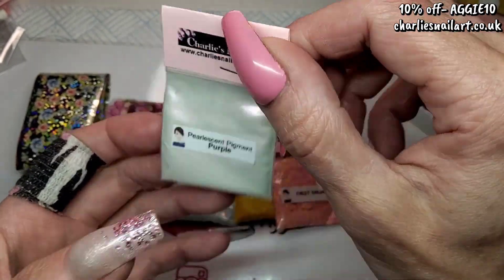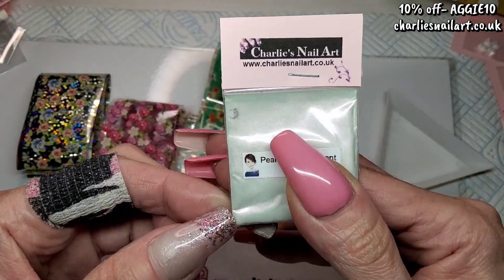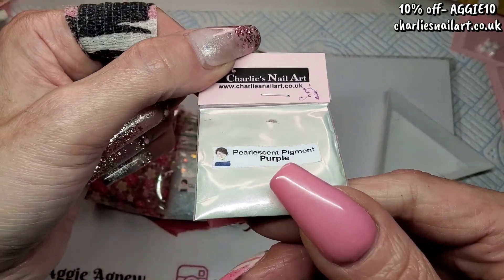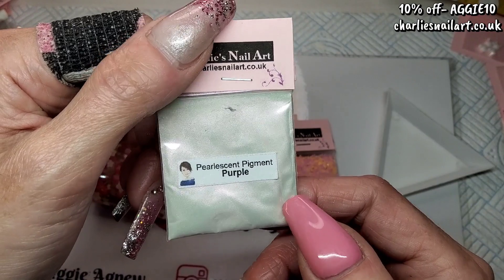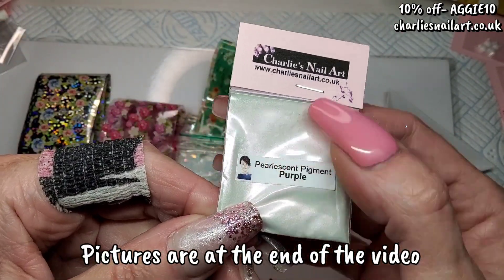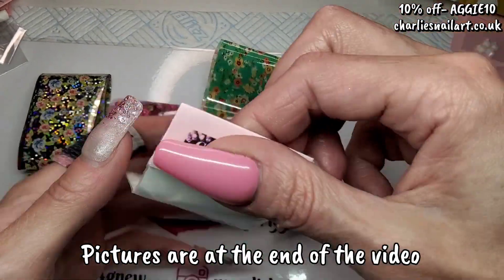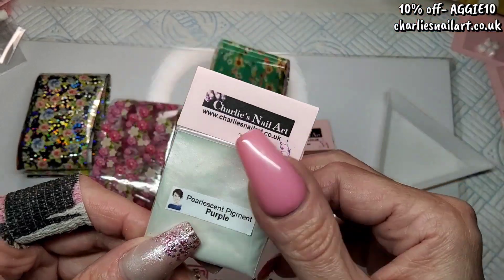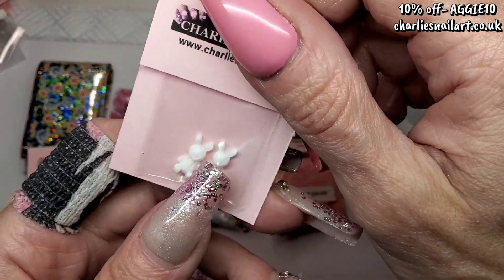Charlie's got these pearlescent pigments now — I'll show you the full collection in a minute. There are six in the collection and they all look white, but when you put them on a nail they shift color. This one is purple. I'll swatch them and leave pictures at the end if I've got time. You get three grams in a bag.